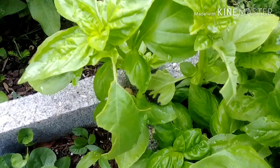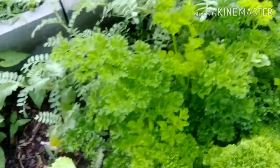And something is eating all this basil. I'm going to take care of him.